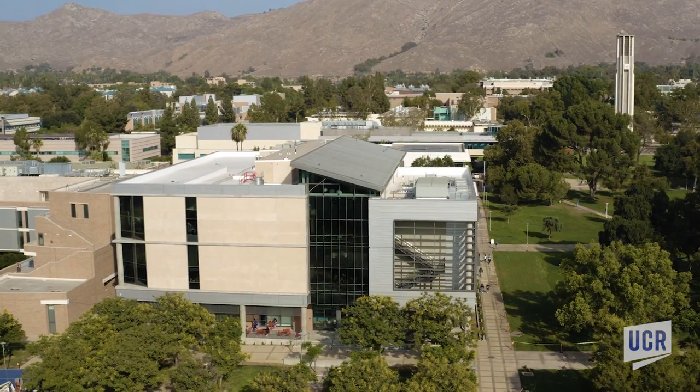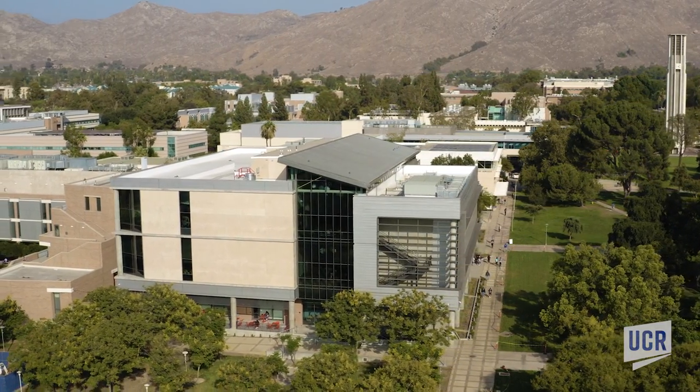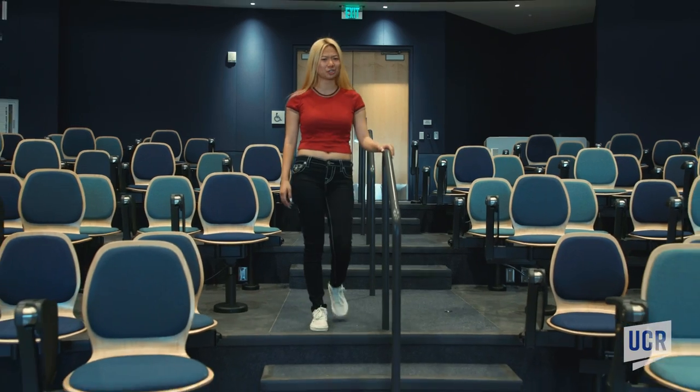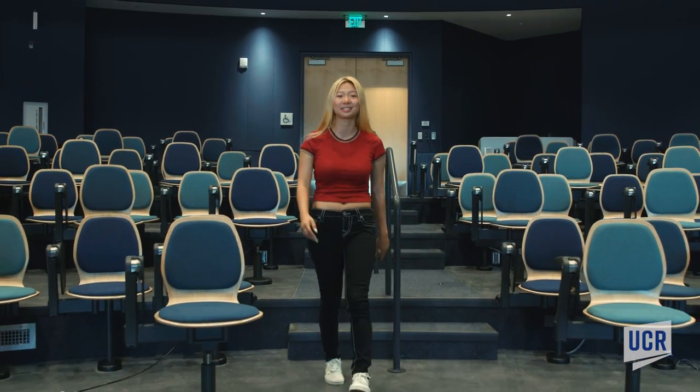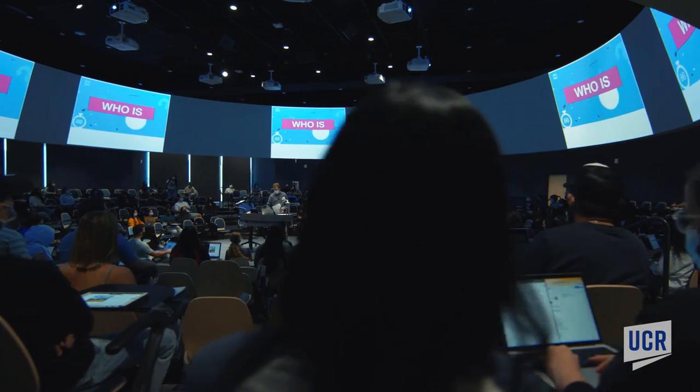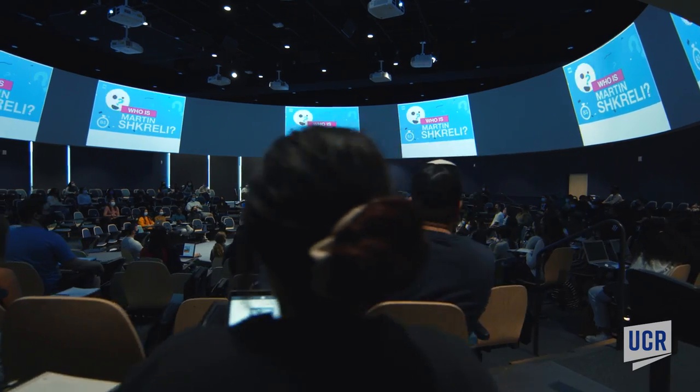I'm here at the brand new Student Success Center. It's 62,000 square feet and will provide a major increase in classroom space. This is the 400-seat-in-the-round lecture hall — the first of its kind on campus. The seats are tiered in a circle with swivel chairs that turn all the way around. A circular screen below the ceiling surrounds the room, offering multiple views of video images from eight projectors.